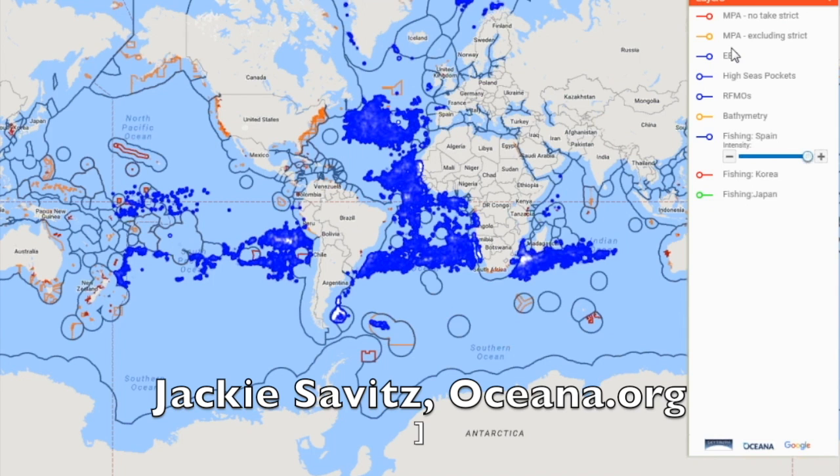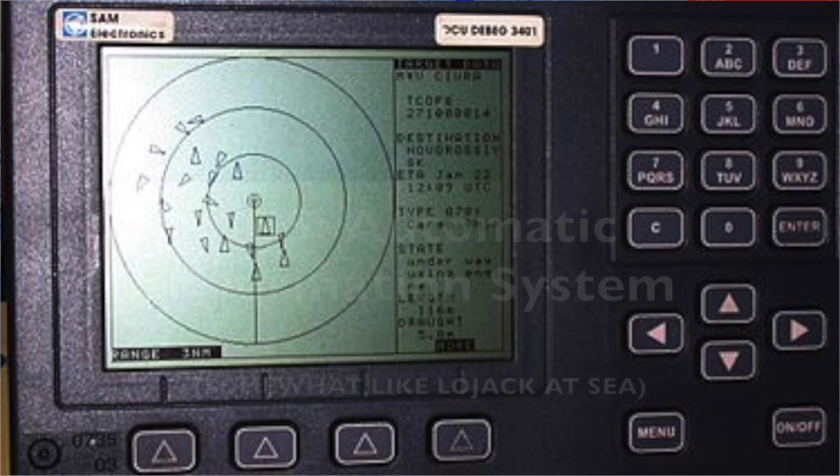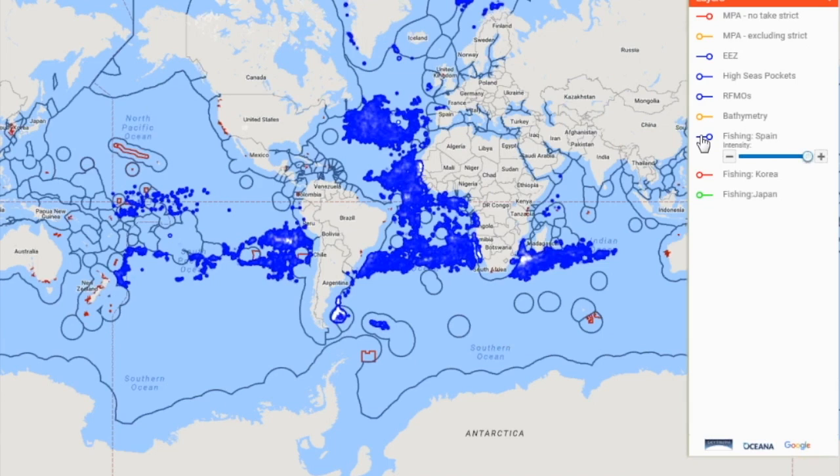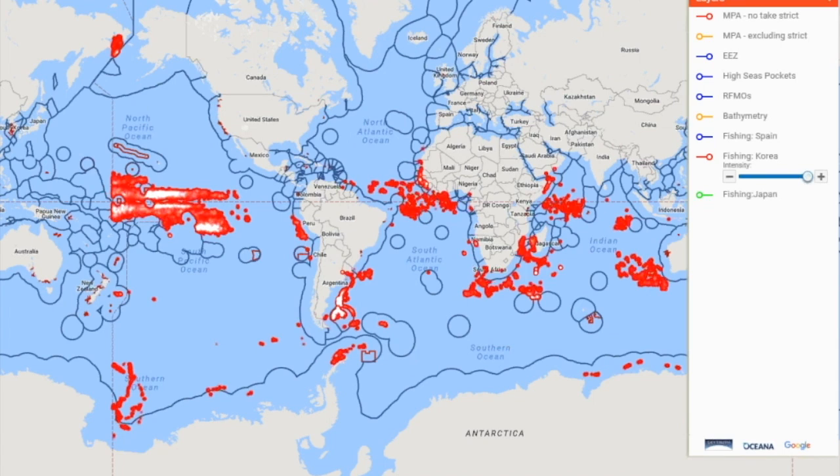What we've done is take AIS data from vessels and run it through an algorithm to figure out where vessels are fishing on the globe, and then plot that on a map.